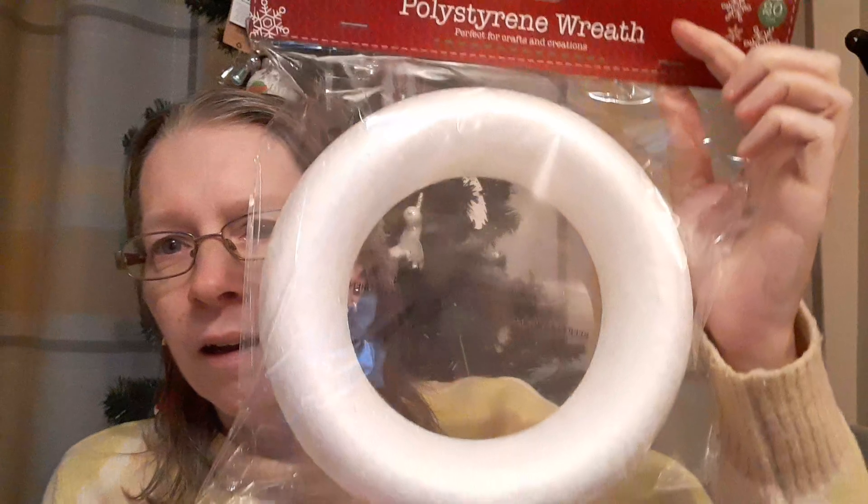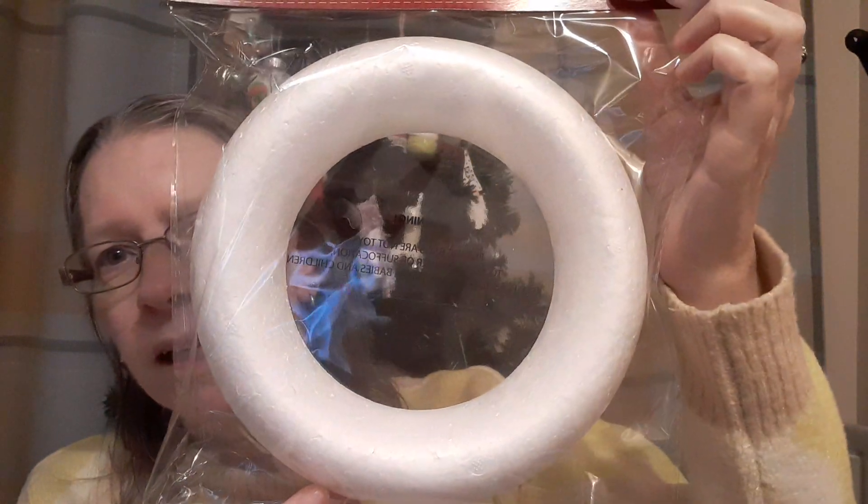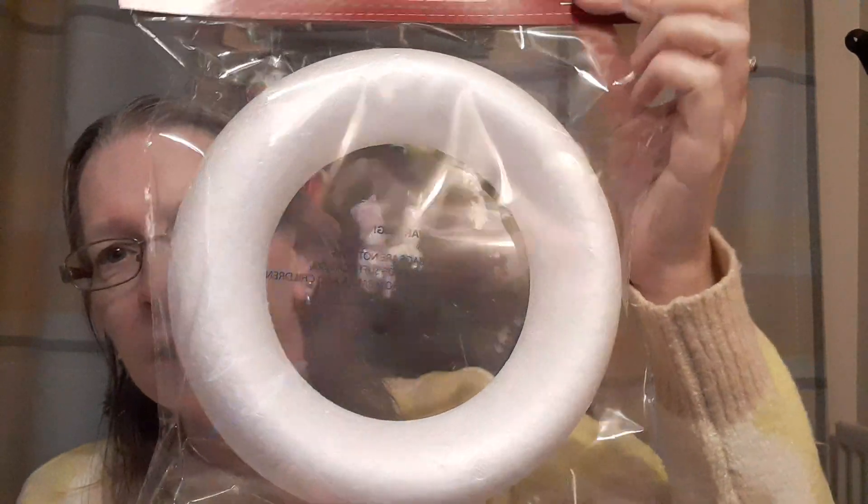I popped into the shop that also does craft and other things. They're selling off some of their Christmas crafting items for a little bit less. I don't think they were very expensive to start with, but I got two of these - a 20cm flat wreath. I work in inches, but they were 75p each.